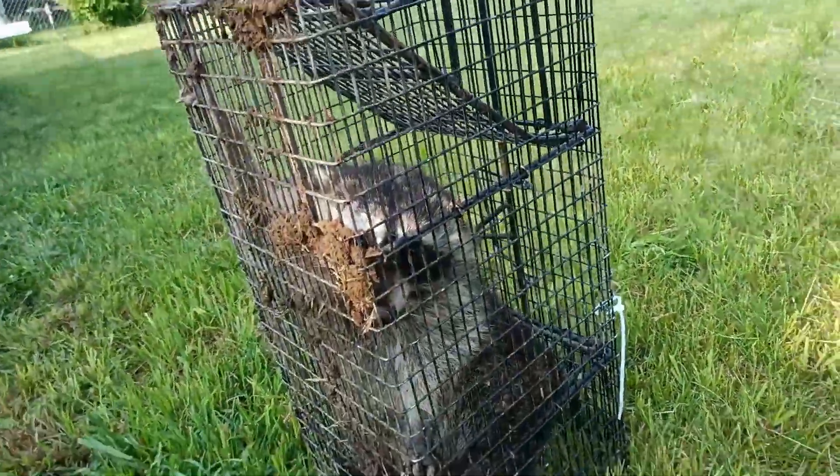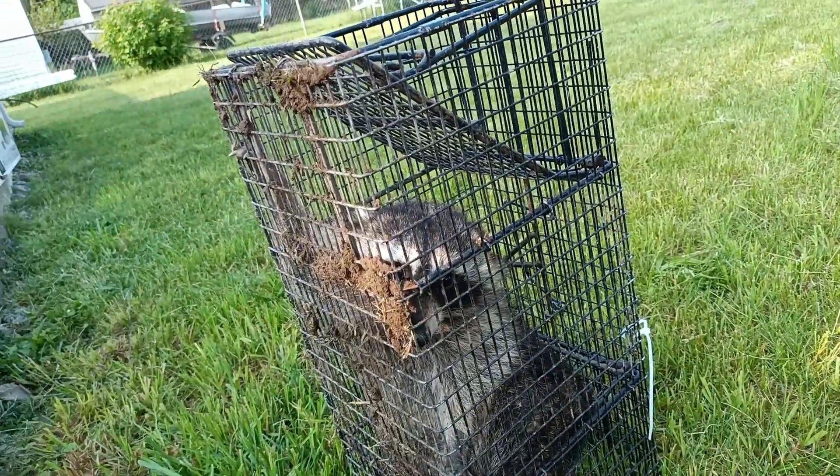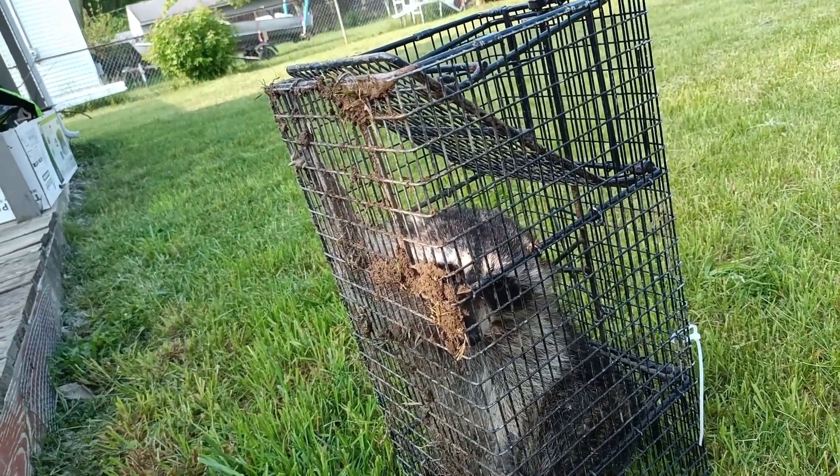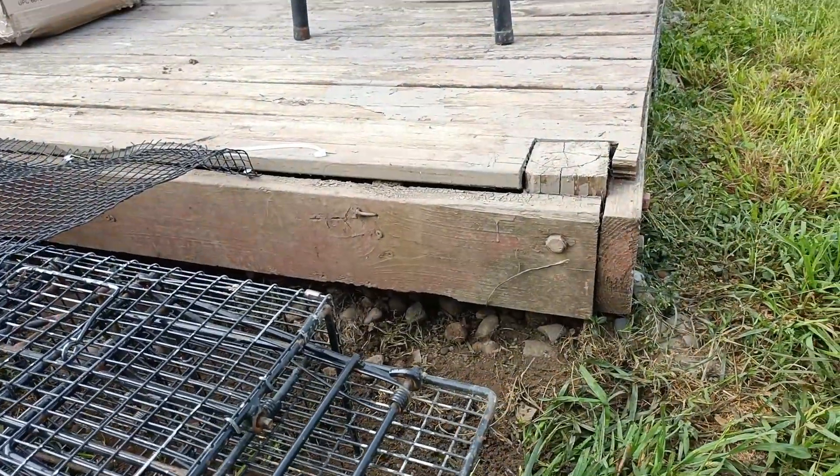This is the second time I've had this raccoon in a trap. How do I know it's the same raccoon? Well, it's the mama raccoon that's been living under this deck.